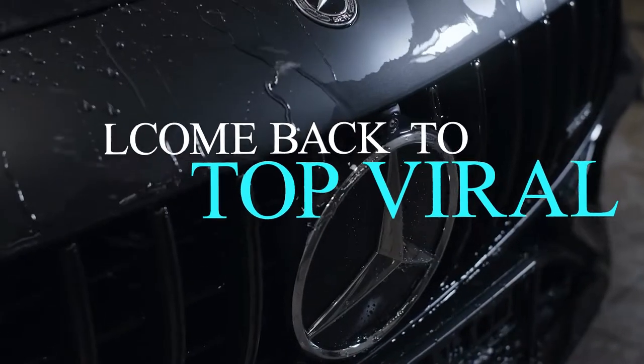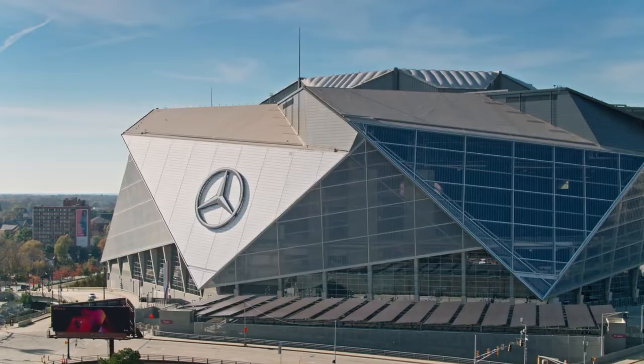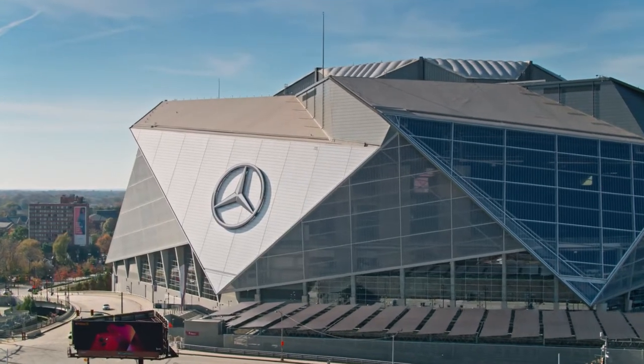Welcome back to Top Viral, where today, in the next few minutes, I'll take you inside the $1.6 billion Mercedes-Benz Stadium. So, without any further ado, let's jump right into the video.